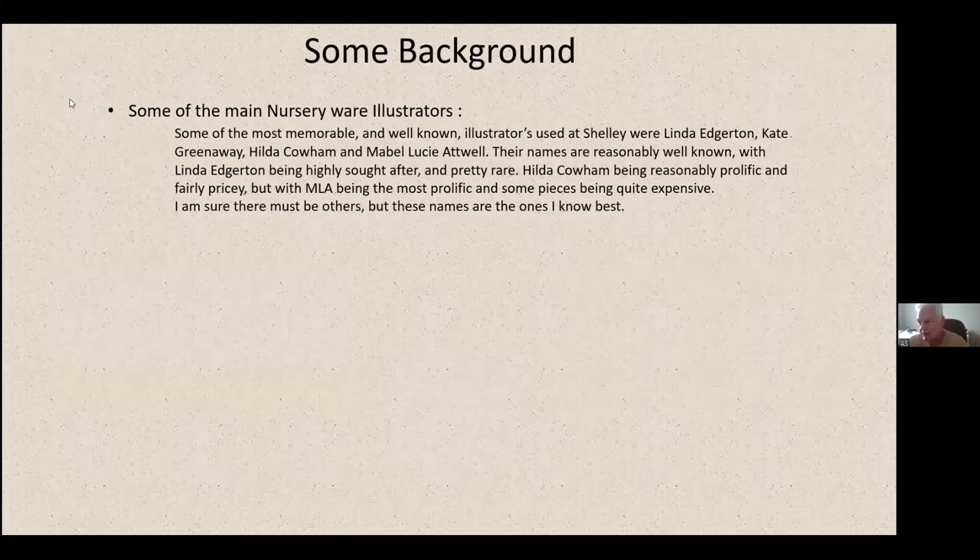For me, in terms of the main nursery illustrators, some of the most memorable and well-known names that used Shelley were Linda Edgerton, Kate Greenaway, Hilda Cowham, and obviously Mabel Lucy Attwell. Most people know their names — they're reasonably well known. Linda Edgerton's stuff is highly sought after, pretty expensive, and pretty rare. Hilda Cowham's been quite prolific and fairly pricey on the rarer pieces. Mabel Lucy Attwell is probably the most prolific, and some pieces are quite expensive.